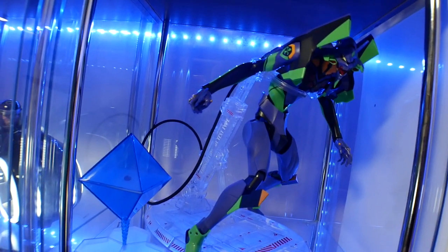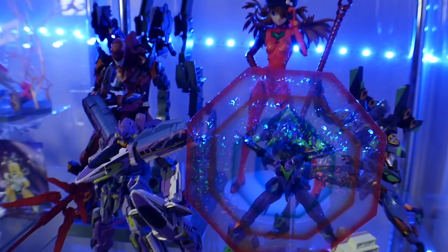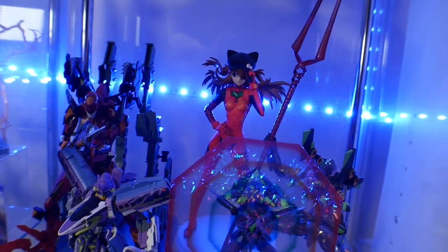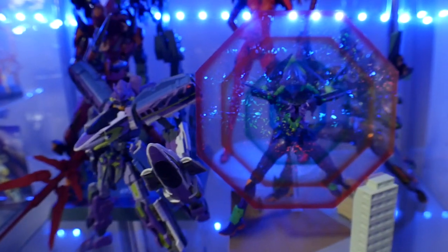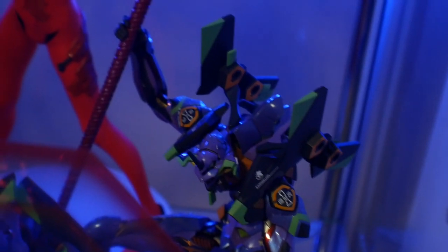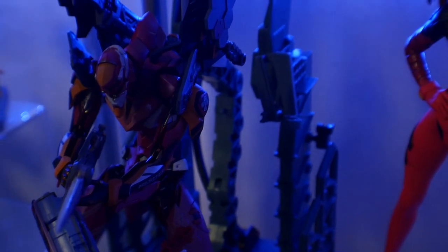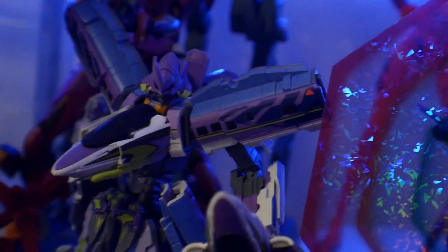Just some Eva stuff — almost this entire shelf is basically just Eva. Looking through it, you'll see a large assortment. I have the Metal Builds — they are looking great. I have the stand for the Eva-01, I just haven't pulled it out of the box. It's a shame the Metal Builds are all the way in the back; I need to change it up so they're more in the front. Most people looking at my shelves are probably not going to be looking at Eva — they're going to be looking more at the Gundam stuff.